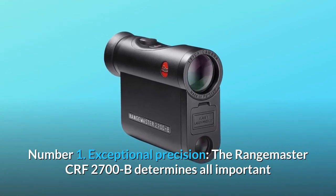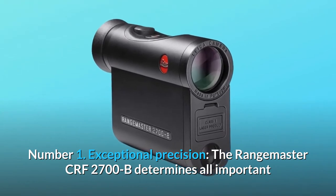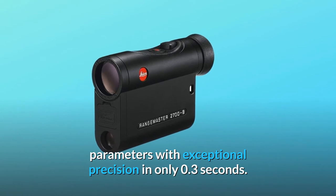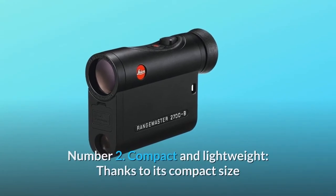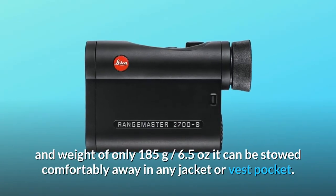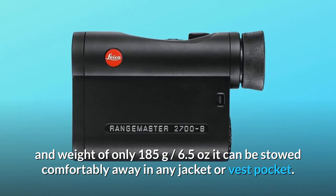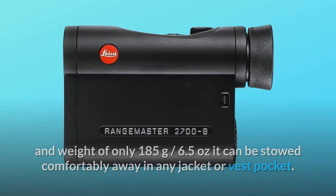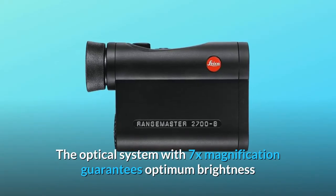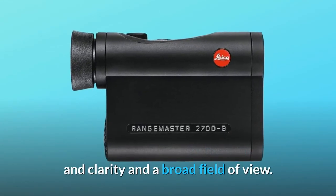Number one: exceptional precision — the Range Master CRF 2700B determines all important parameters with exceptional precision in only 0.3 seconds. Number two: compact and lightweight — thanks to its compact size and weight of only 185 grams (6.5 ounces), it can be stowed comfortably in any jacket or vest pocket. Number three: outstanding optical system — the 7x magnification guarantees optimum brightness, clarity, and a broad field of view.